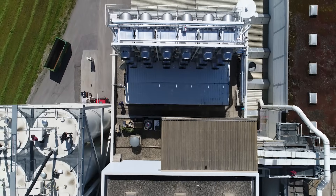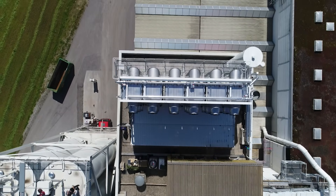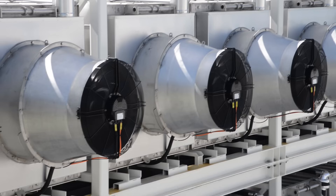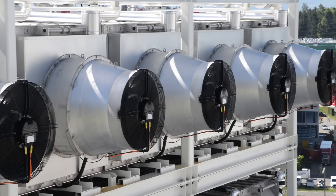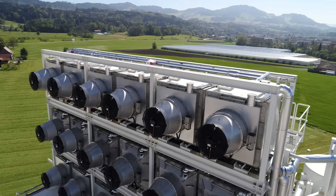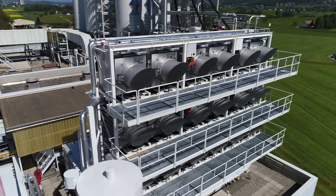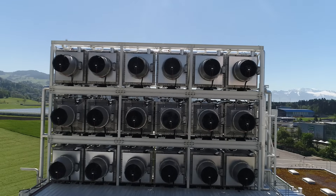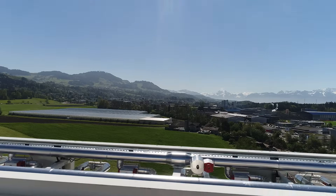It is our vision to capture one percent of global CO2 emissions in 2025. To capture one percent of global emissions, we would need to install around 750,000 shipping containers filled with CO2 collectors. And this is the amount of shipping containers that pass through Shanghai Harbor in two weeks. This is something that the global economy can manage.